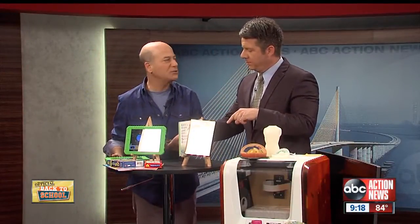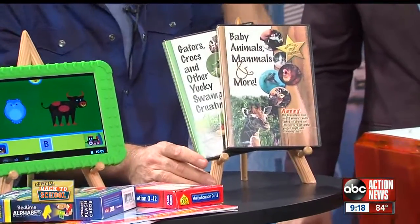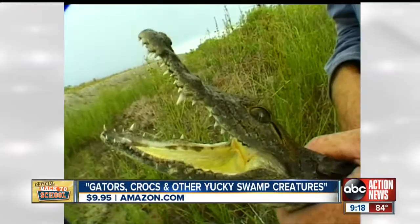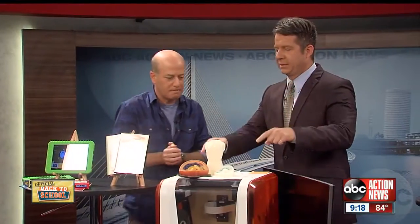That's the Little Scholar from School Zone Publishing, $129. Shameless plug — I actually came out with a DVD for little kids that's award-winning, teaching them about baby animals, mammals, and more. This one is called 'Gators, Crocs, and Other Yucky Swamp Creatures,' all about the Everglades — great for preschool kids.